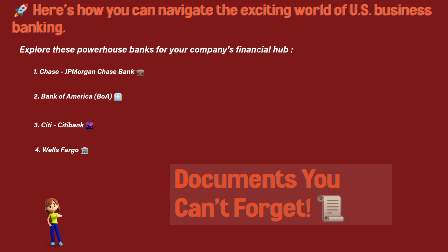1. Chase — J.P. Morgan Chase Bank. 2. Bank of America (BoA). 3. Citi — Citibank. 4. Wells Fargo.